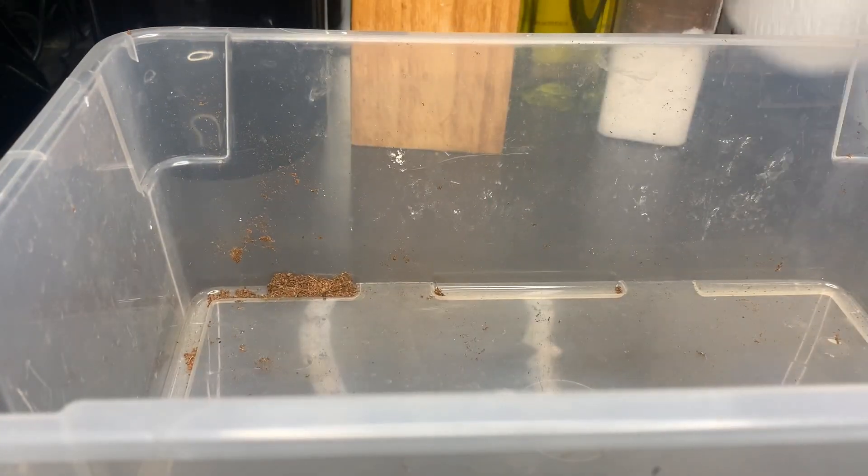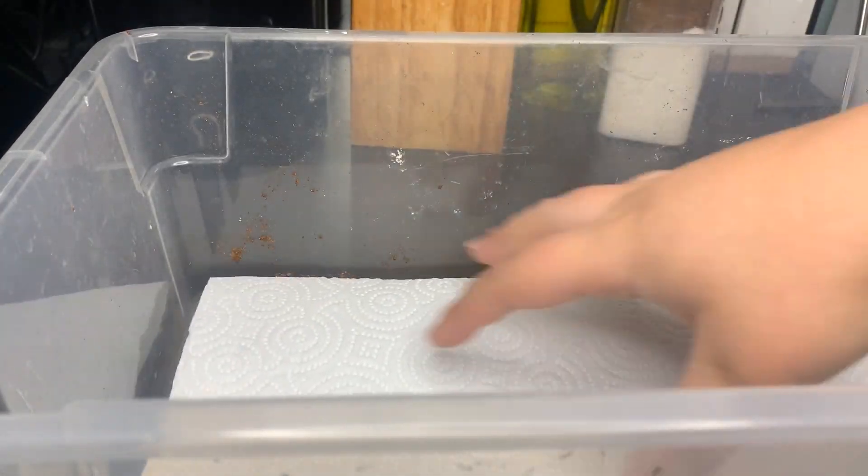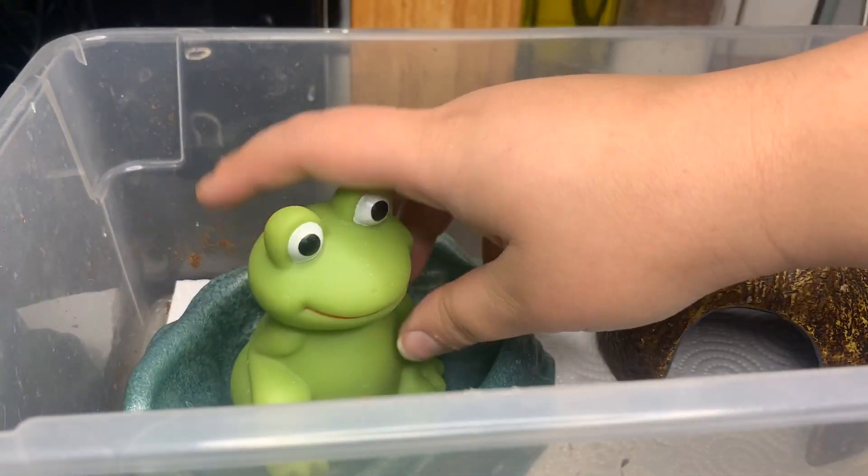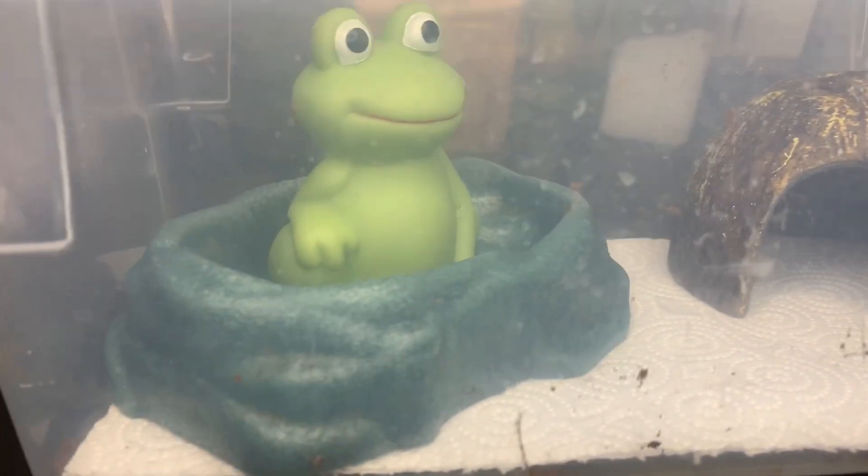To set up a quarantine tank: take a bin, poke some holes in it, put some paper towel in there - I like to double up on it. Grab a little hide and a water bowl, that's all you need. Quarantine times will depend - if it's an illness it could be a couple of weeks. If you're working with a vet, they'll typically tell you. Quarantine makes it a lot easier to monitor the frog - if there are parasites exiting the body, mites, bacterial infections, you'll know which frog it's coming from. Paper towels are disposable, so you're not reusing anything. Clean and sterile is very important, especially with open wounds or infection.